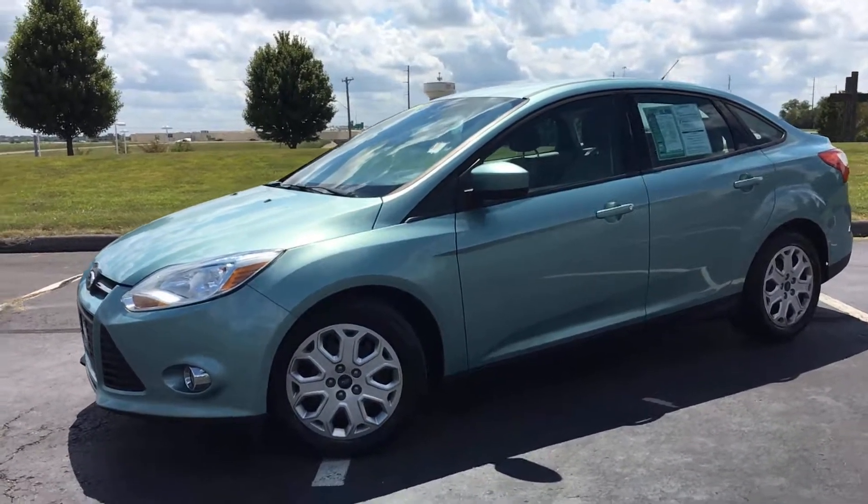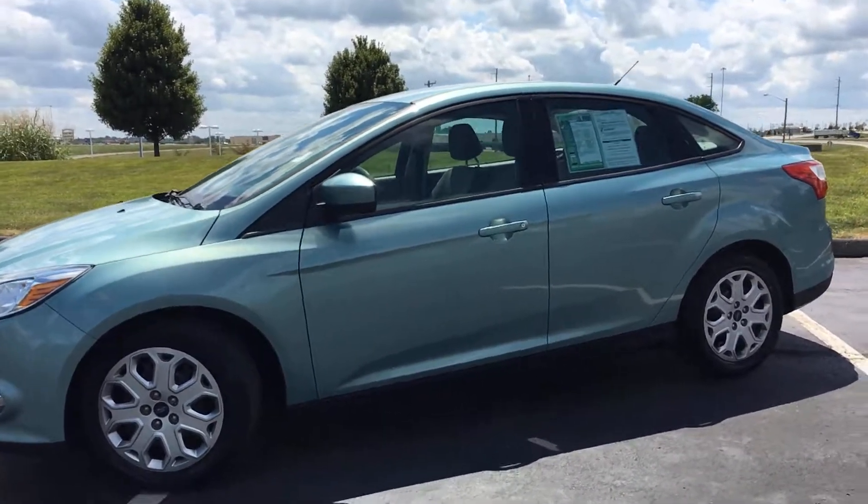Here's another unit to add to our pre-owned inventory at Legends Toyota of Kansas City. This is a 2012 Ford Focus — it's the SE trim package, a four-cylinder front-wheel drive vehicle.